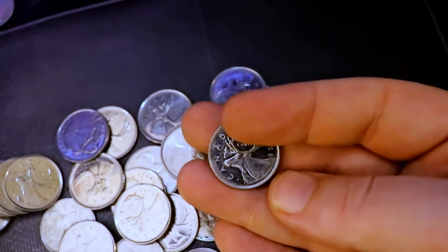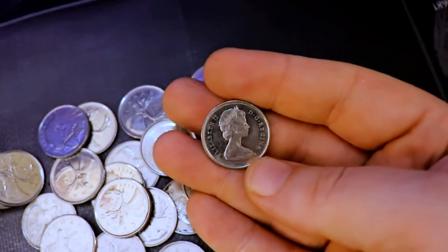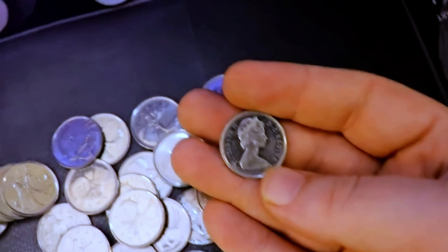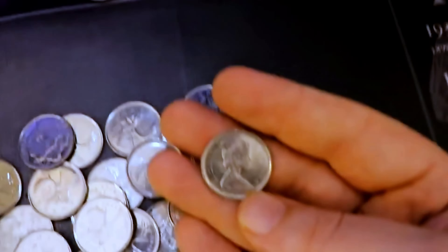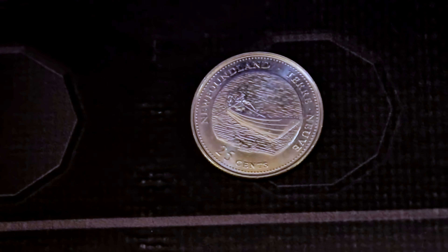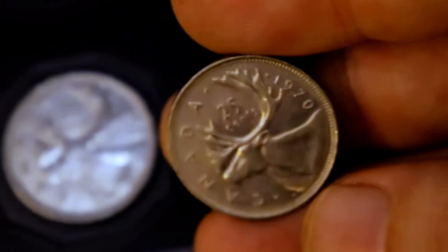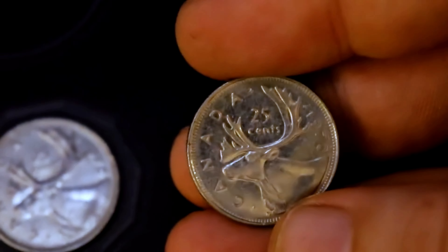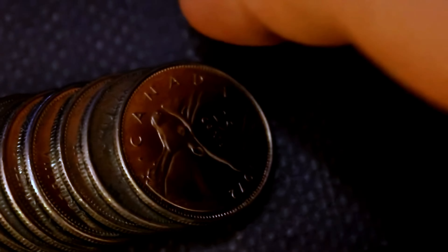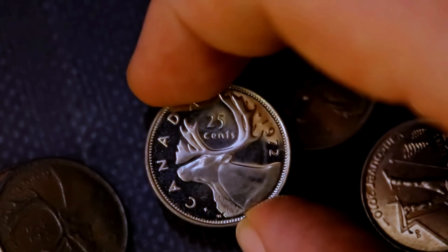I'm about five rolls in now and it looks like we definitely have ourselves a hunt here. We just found our first decent colored find — this is the 2017 Hope for a Green Future quarter, super low mintage, super rare. This is a good sign that maybe these rolls have not been searched. Maybe someone was turning their relative's coins in, or maybe someone just got sick of collecting. There are a lot of modern coins in some of these rolls, and the other rolls are all 1968s and 1969s.